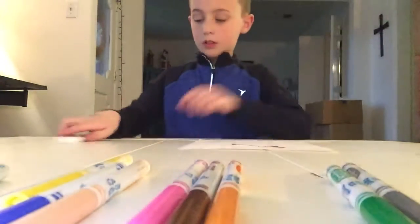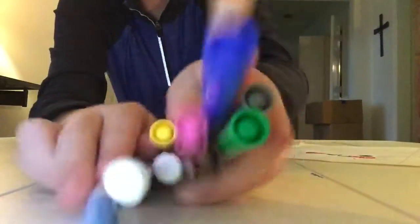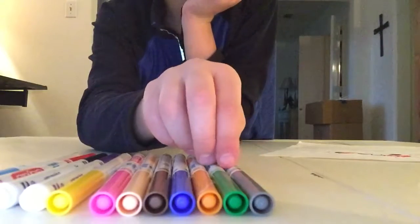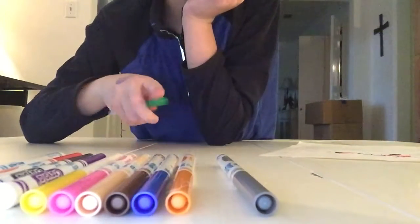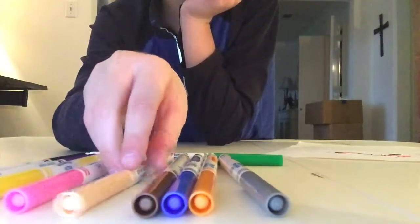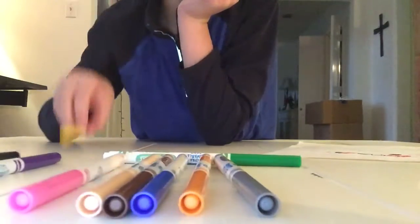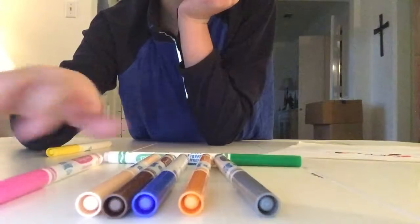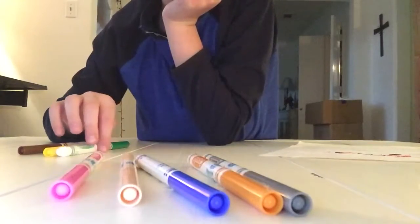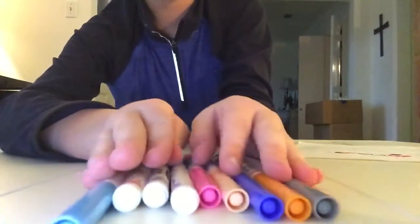Last one. Let me mix these up. This time I'm going to make a turtle. Let me pick colors. If I get green, that would be awesome. I definitely picked it — yay! I got green! Finally.